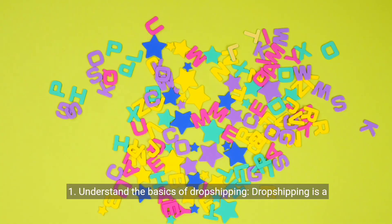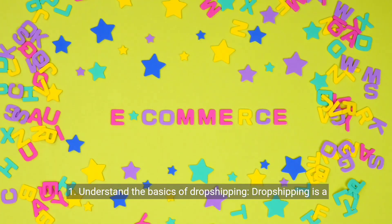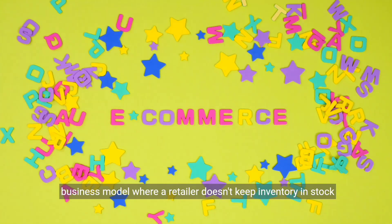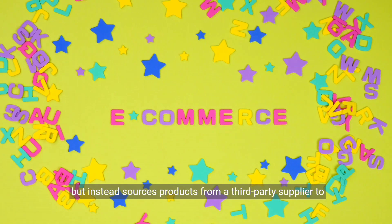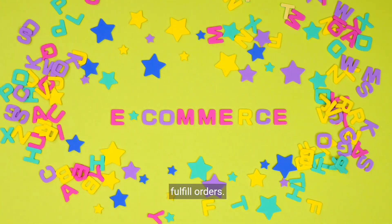1. Understand the basics of dropshipping. Dropshipping is a business model where a retailer doesn't keep inventory in stock, but instead sources products from a third-party supplier to fulfill orders.